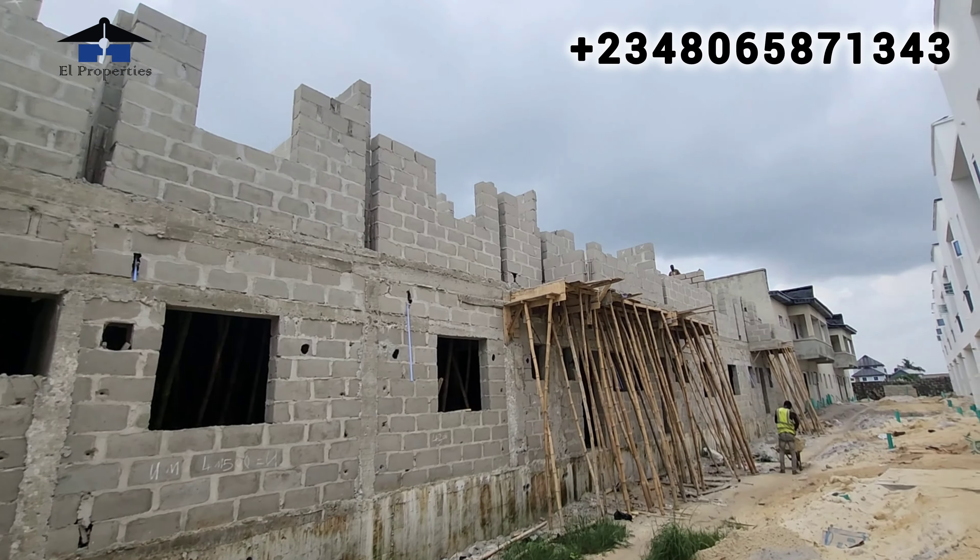Another update: our 2-bedroom units — these 10 units of 2 bedrooms are currently at the final stage of the lintel level so that they can start the roofing. You can see they've started inserting the window frames. Very soon we'll be done with that and start the roofing. Give or take, before 10 days we should be planning to roof this place. So for those who came into our 2-bedroom, congratulations — you made a very good investment.